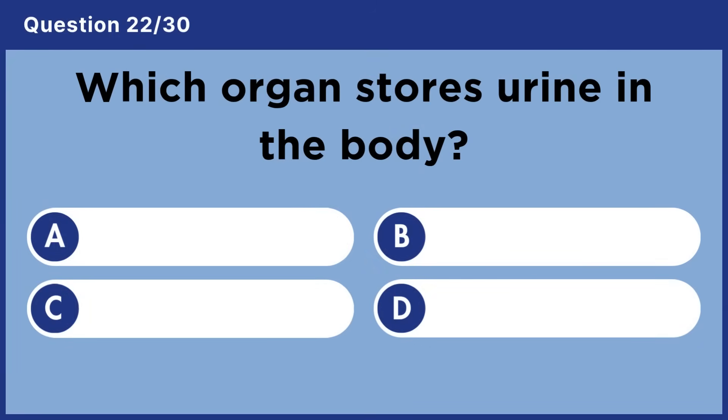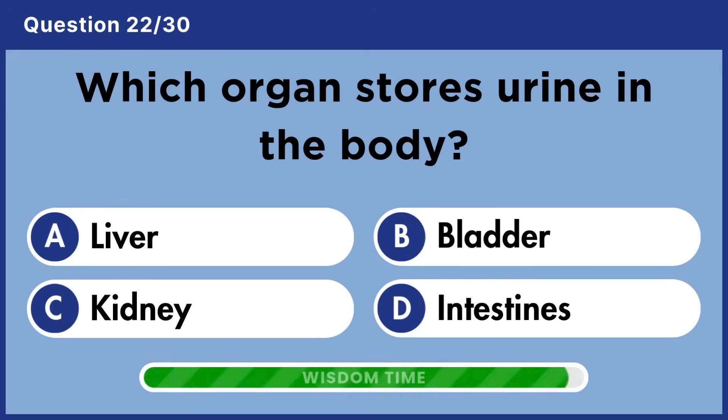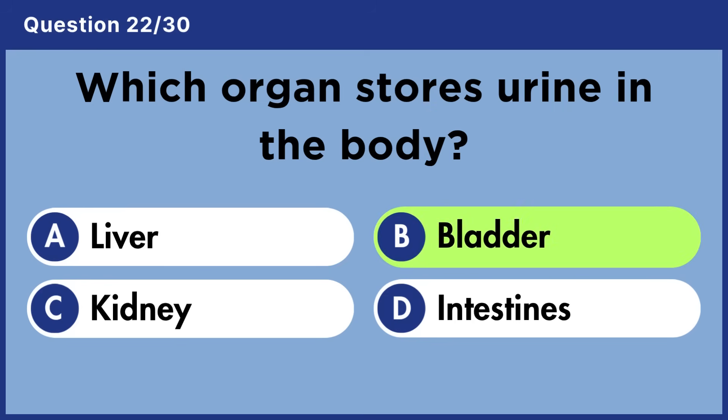Which organ stores urine in the body? Answer B: Bladder.